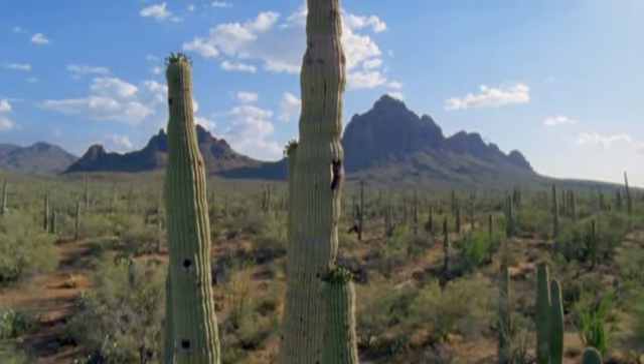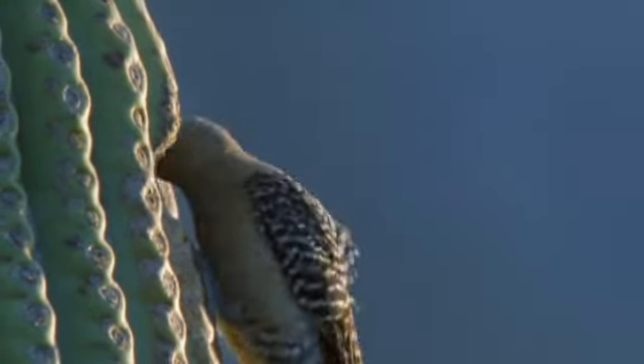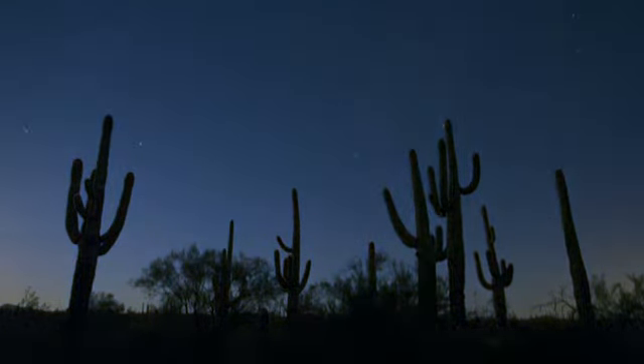The trunks of these huge plants provide homes for the Gila woodpecker. But birds are not the only animals to benefit from the presence of the cacti.